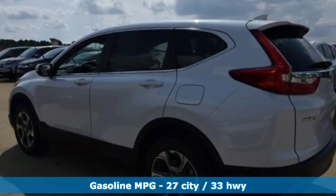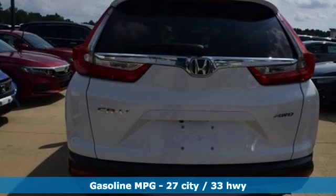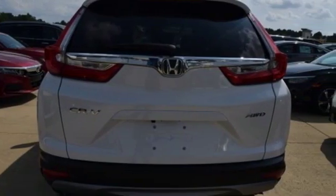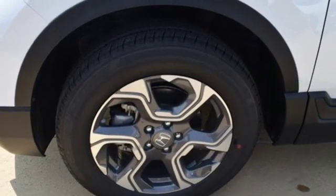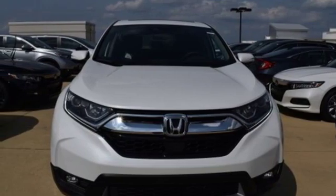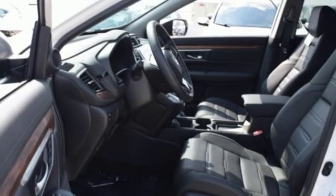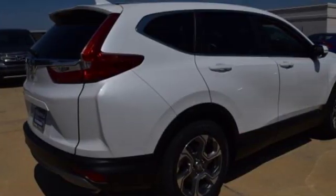It boasts an impressive list of features like these: streaming audio, doors and push button start proximity key, front heated leather bucket seats, auto dimming rear view mirror, remote engine start, dual zone climate control, intercooled turbo inline four cylinder engine, power sliding and tilting sunroof, gas pressurized shocks, and power heated mirrors.